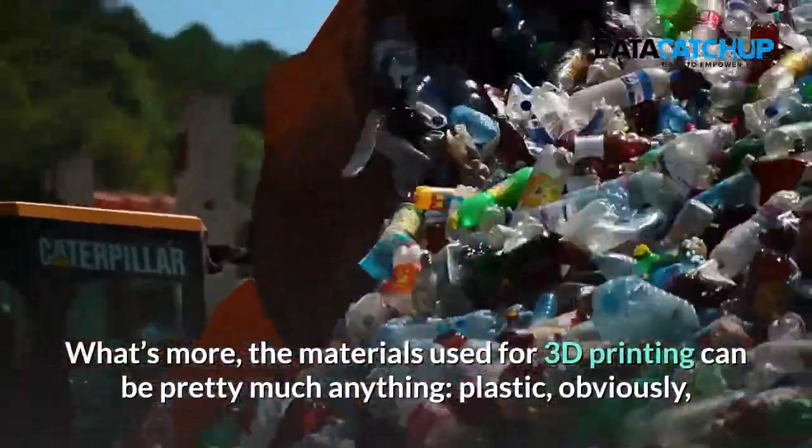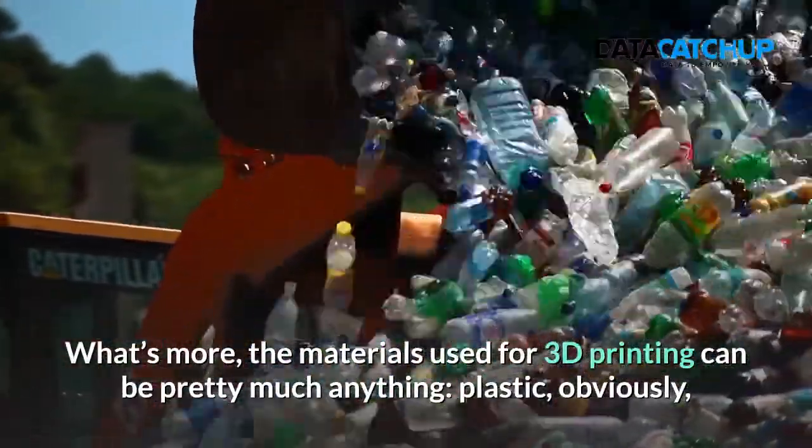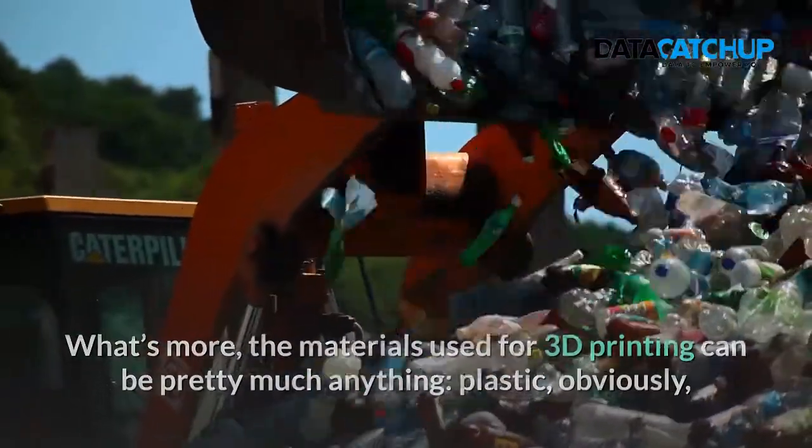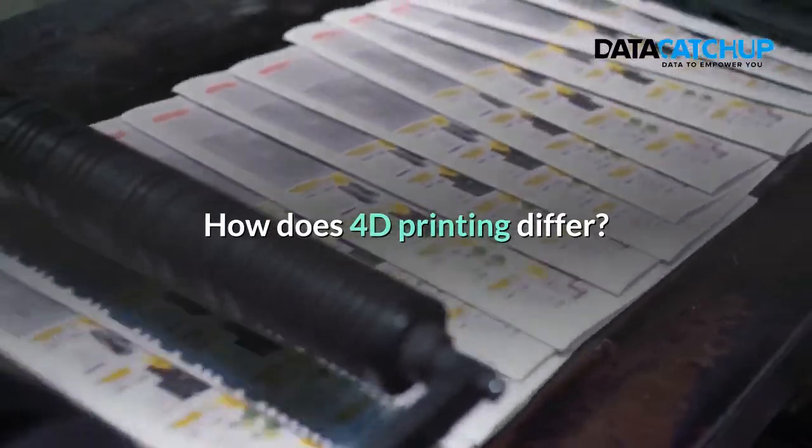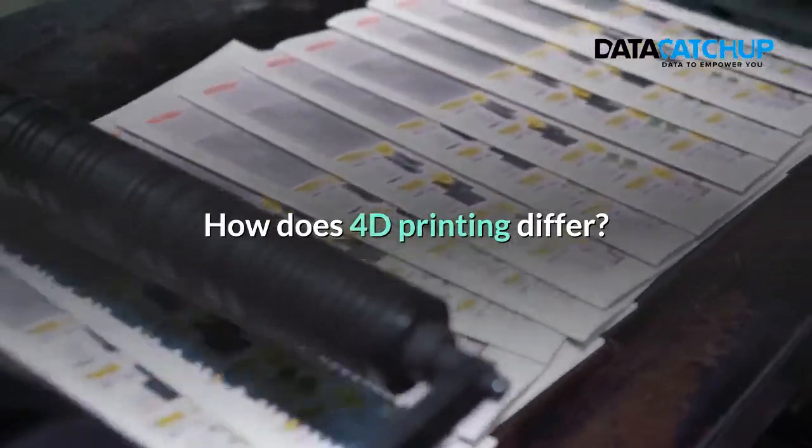What's more, the materials used for 3D printing can be pretty much anything — plastic, obviously, but also metal, powder, concrete, liquid and even chocolate.